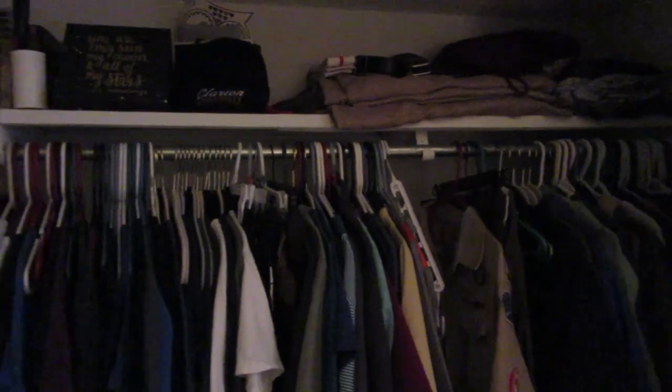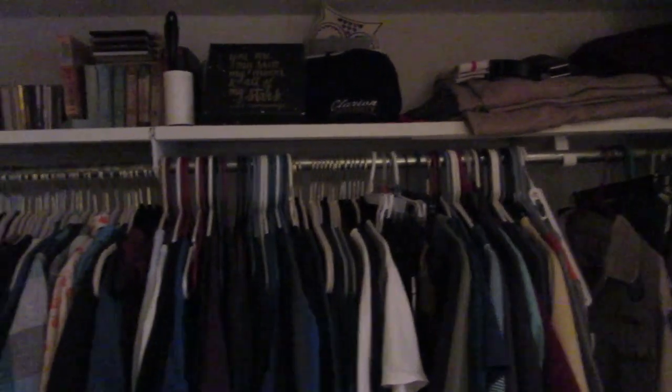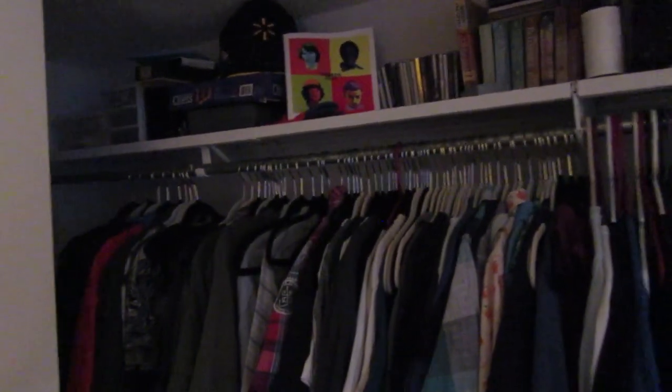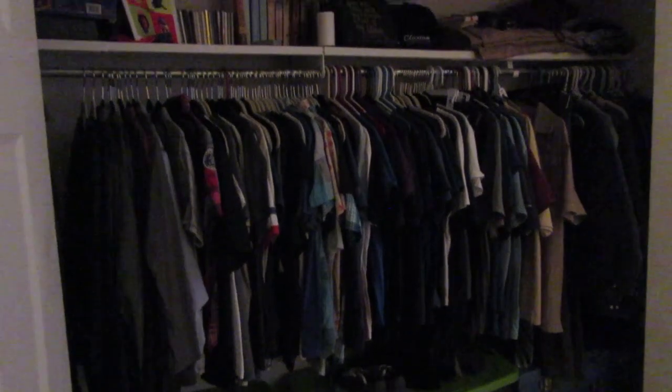And then we have our closet, which is quite full — also quite impressive considering our laundry is also quite full. We have a lot of shirts; I don't think we'll ever need to buy a shirt ever again. And we can wear each other's clothes since we're about the same size. Perk of being in a gay relationship with someone fairly much the same size as you — you can wear each other's clothes. We've already done it a few times.